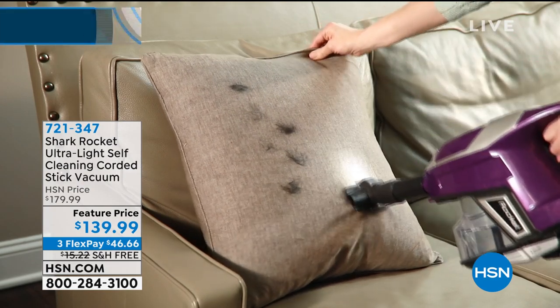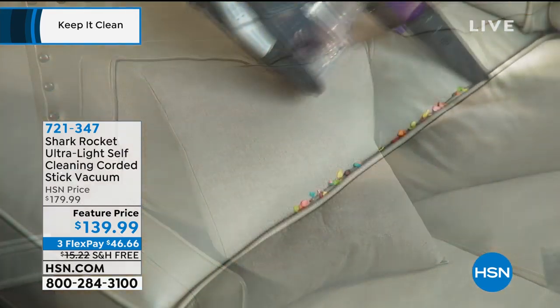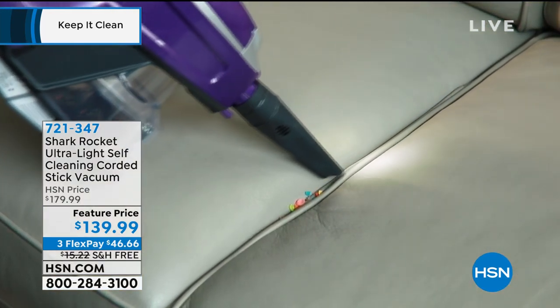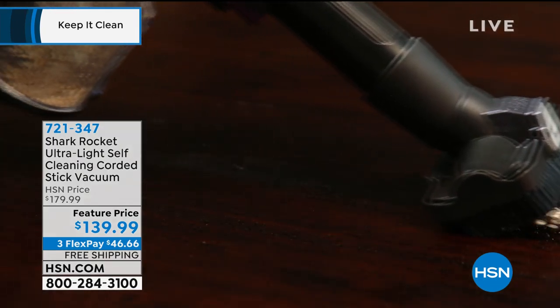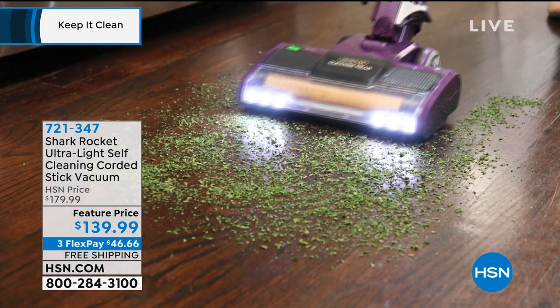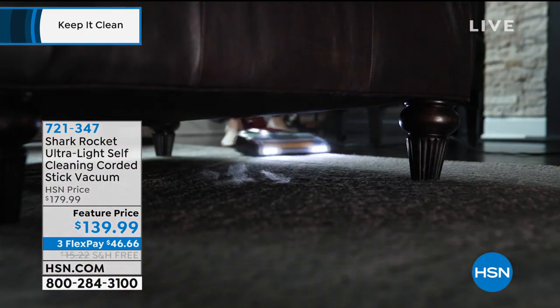Stick Vacuum. I love this. This is the lightest, best-selling vacuum cleaner for Shark. It is wonderful, because it's on the go. So you can use this inside the house, outside the house, up and down the stairs, out to the car, under furniture, and it's just powerful.